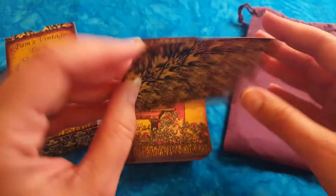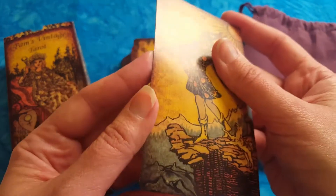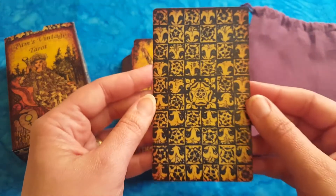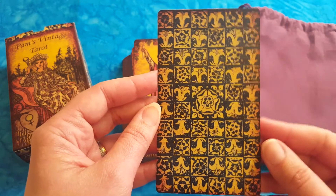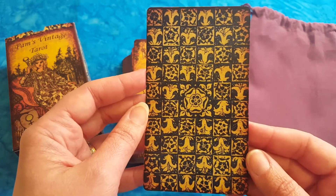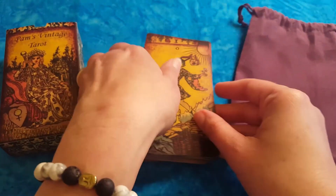First I want to speak about the quality of the deck. It's a very nice paper quality — it has a linen finish, so it's matte with a nice coat. And look at the backing — very beautiful. It looks like it's burnt all around the edges, and I love the way it looks, that old feel. It's like a treasure from a long time ago.